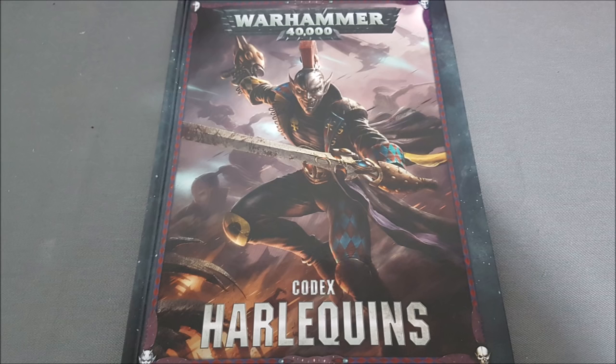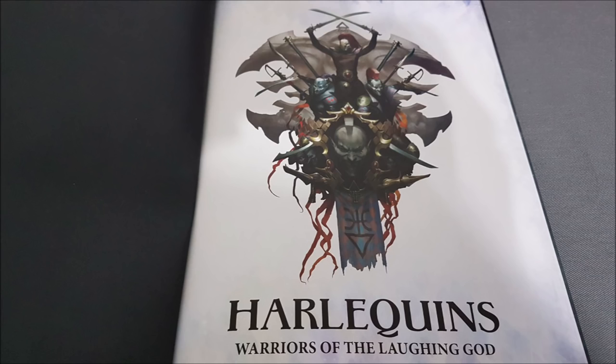Welcome to the channel and welcome to my review of Codex Harlequins, the army book supplement for Warhammer 40k 8th edition. It comes out for pre-order on the 19th of May and is available to buy from Saturday the 26th of May. A big thank you to Games Workshop for sending me this preview copy so we can cast our eyes over it and get our views out there for you all to digest.